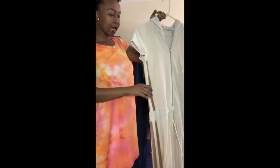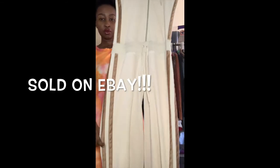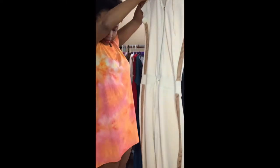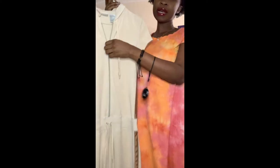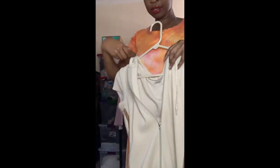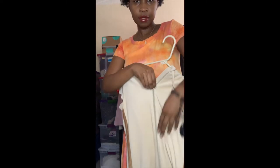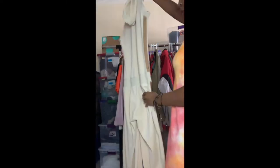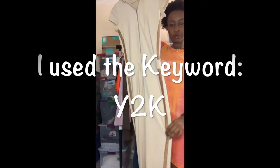This next item is a vintage J-Lo velour jumpsuit — it's really long. It has a side string to tighten it and a zipper, though the zipper head broke off but you can still move it up and down. It also has a hood in the back. It's super cute and perfect — it's from the 2000-2001 era.